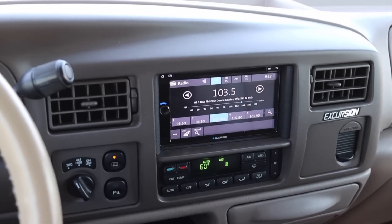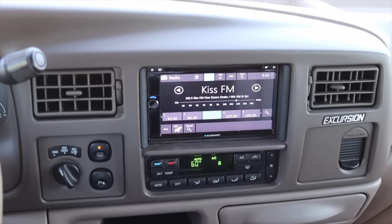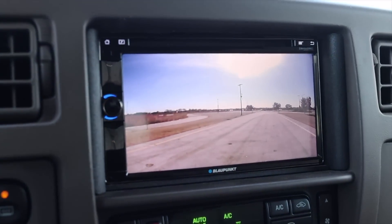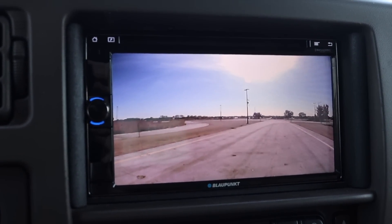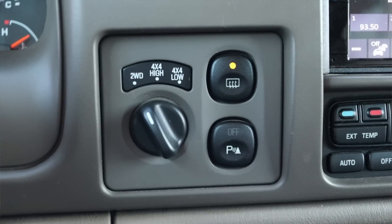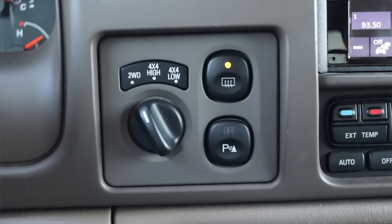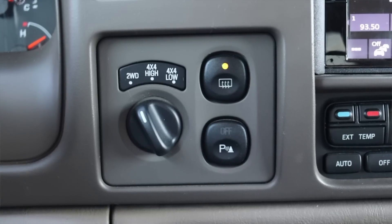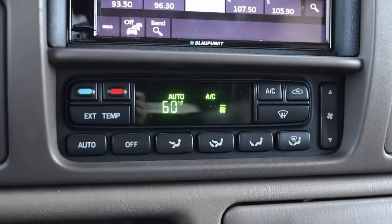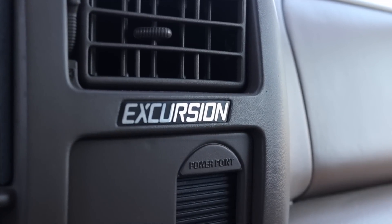Moving into the center, I get two climate control vents and an aftermarket radio. I normally don't talk too much about aftermarket radios, but a previous owner installed a backup camera, and that is an incredible game changer — it's very hard to see out of this car. Off to the left I have my four-wheel drive setting: two-wheel drive, four high, and four low. It's a turn dial — I miss the old manual stick, but that's okay. Then I get the climate controls in the middle. And off to the right, there's an Excursion badge, which is really cool.